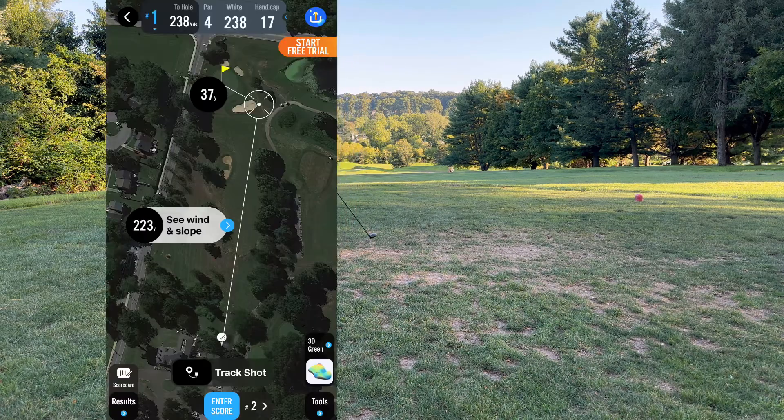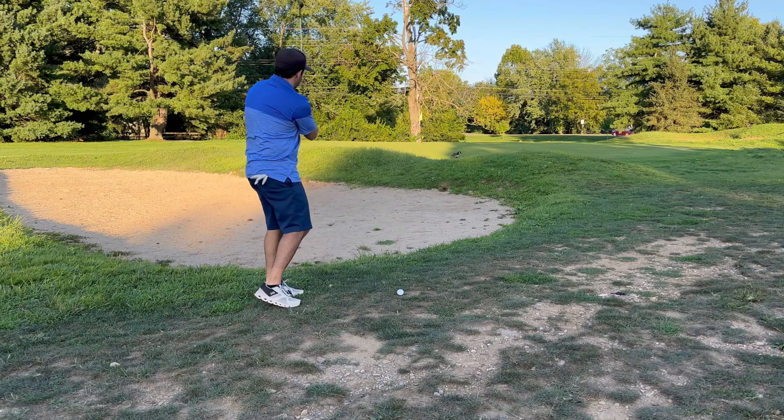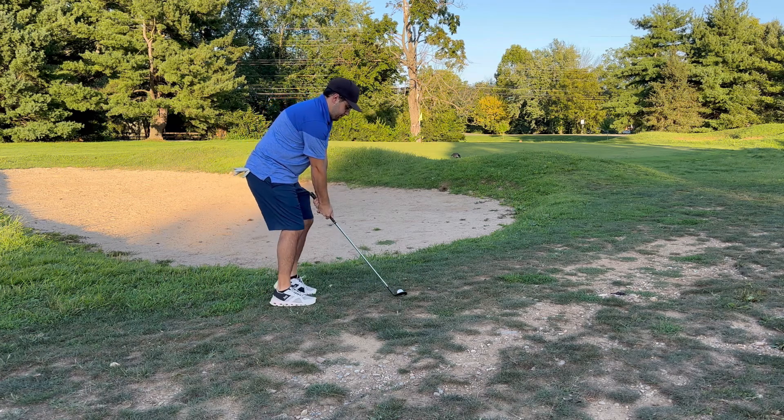Ended up going down the right side, just right of the bunker — the green-side bunker. Got about a 20-yard chip here, trying to put it close. Hopefully start here with a birdie.